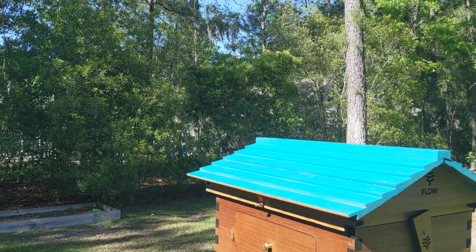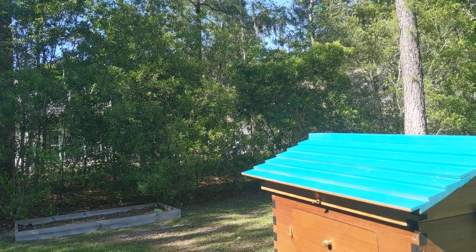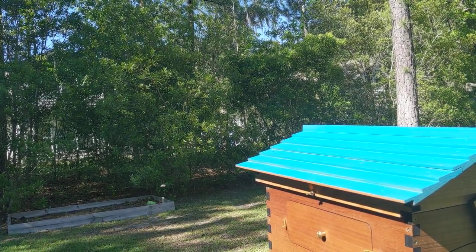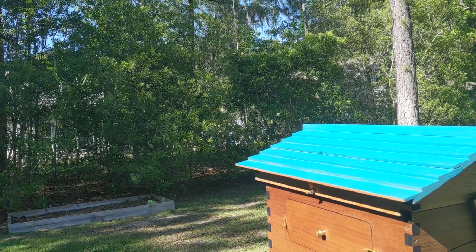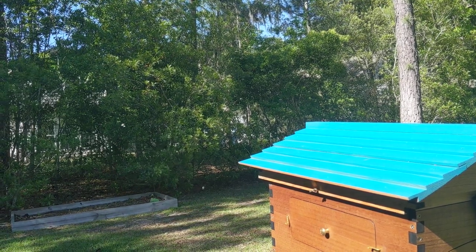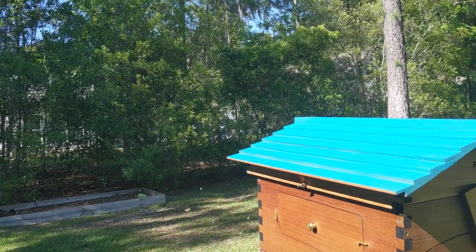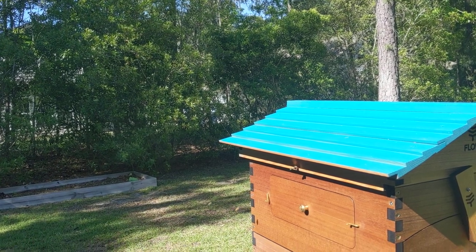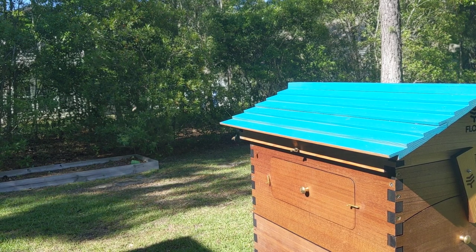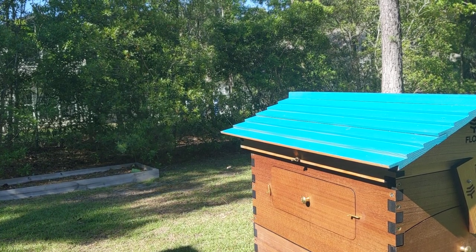I'm not sure if you can see all of this on the video, but one of my favorite parts about sitting out here in my backyard watching the hive is just how many bees are coming and going — I mean it's just thousands. It's really relaxing to watch. It's a beautiful day, it's Easter Sunday, and it's just kind of fun to sit here and watch the girls get at it. They're finding plenty of stuff out there, whether it's pollen or nectar or whatever.